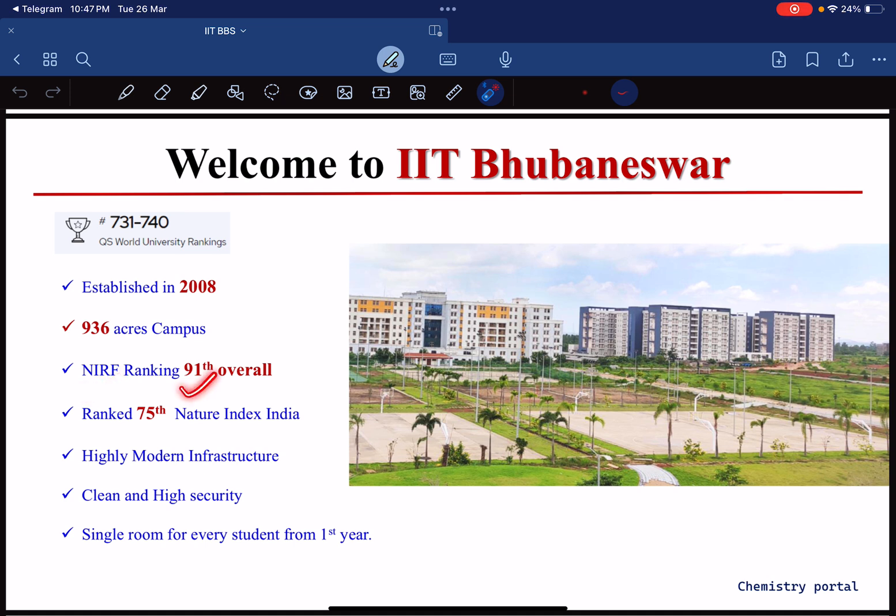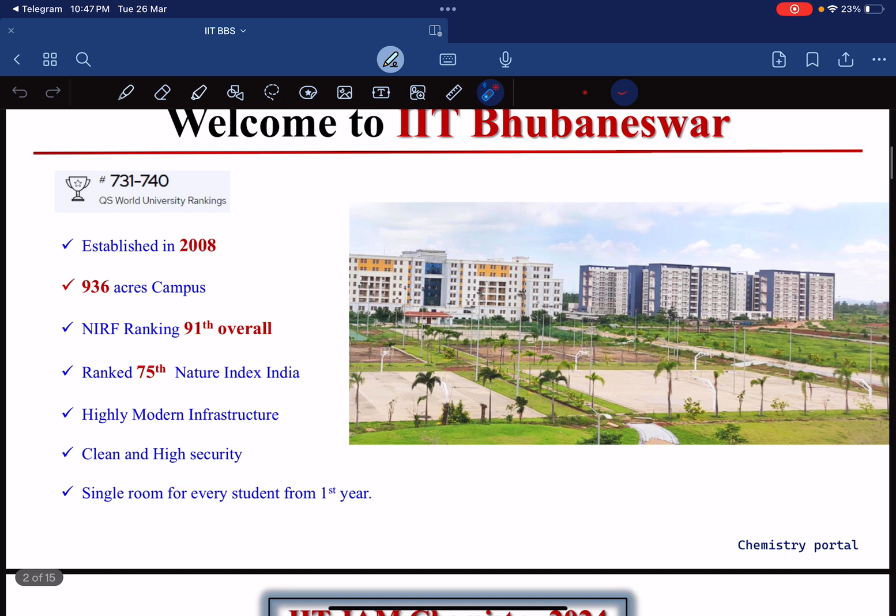The NIRF ranking is 91 overall in the overall category. In the chemistry ranking of the Nature Index India, this IIT is ranked 75. Since IIT BBS is a newer, second-generation IIT, it has highly modern infrastructure, clean facilities, and high security.